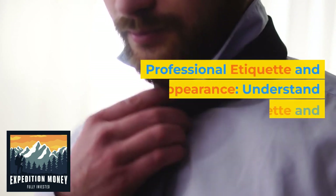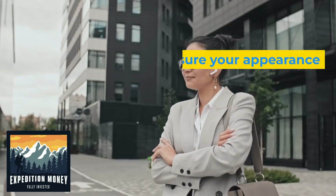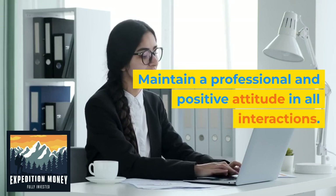8. Professional etiquette and appearance. Understand workplace etiquette and professional dress codes. Make sure your appearance and behavior align with the expectations of the industry or company you are targeting. Maintain a professional and positive attitude in all interactions.